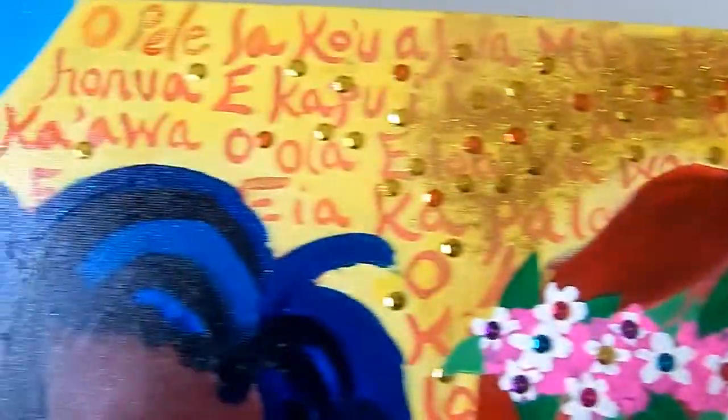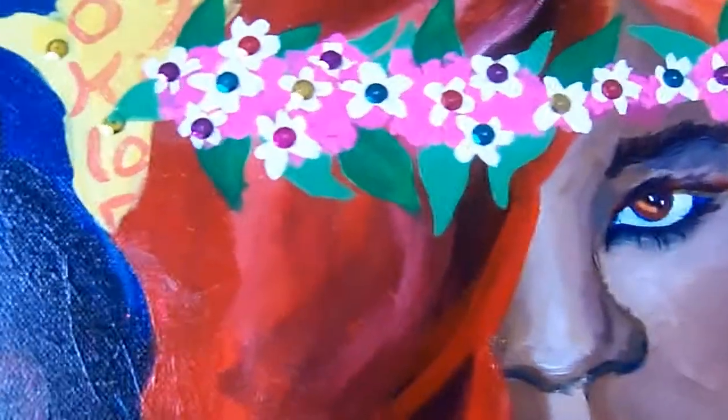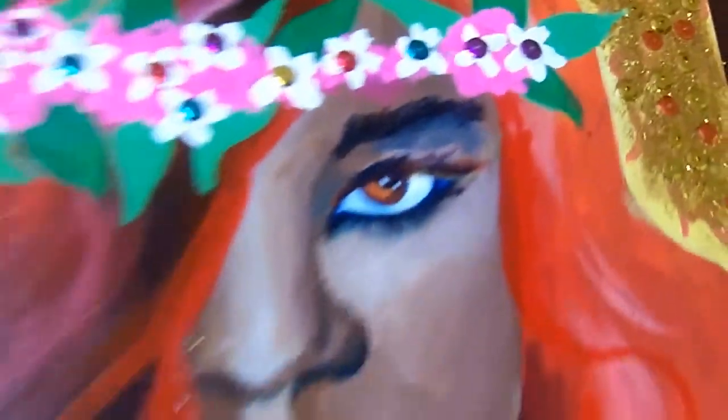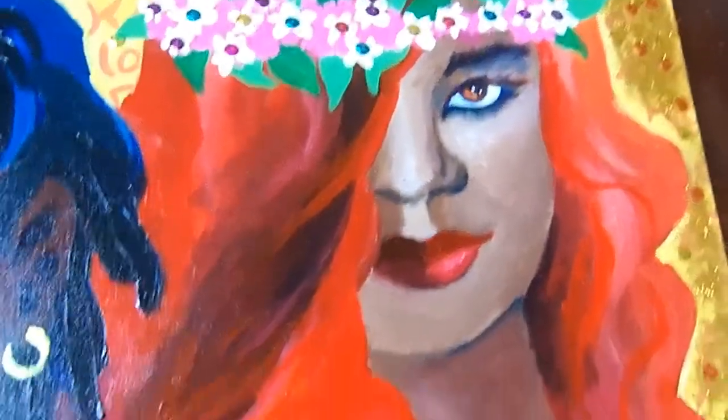In the back are words from a prayer to the goddess Pele. I have some flowers that I just made up, and they have sequins — just like there are sequins up here with glitter. There are sequins in her laurel. I wanted to make her with red hair because that is one of her forms.